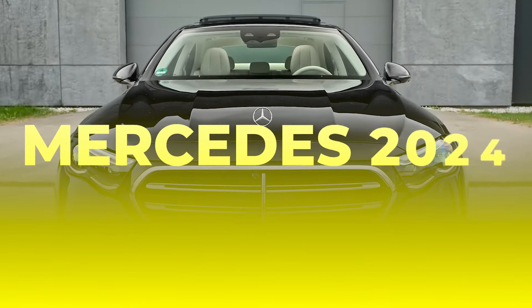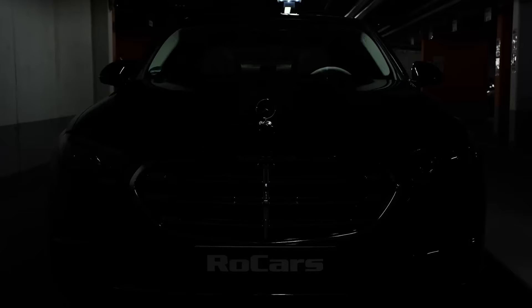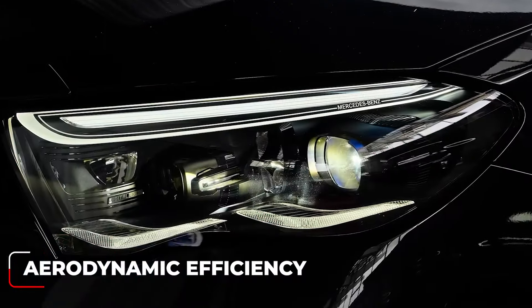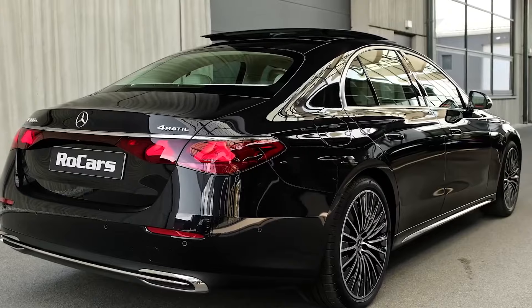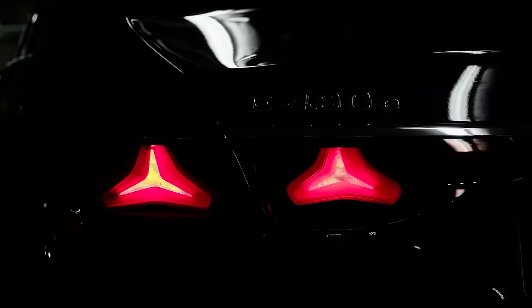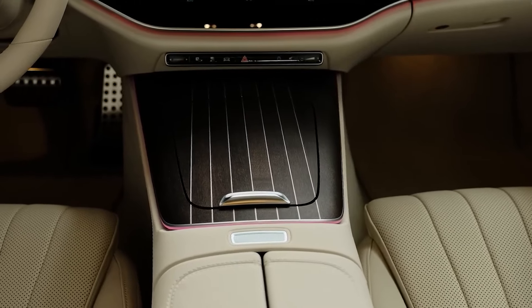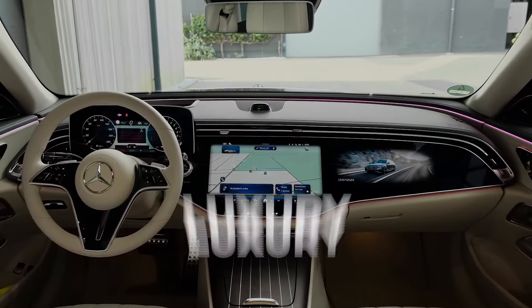The new Mercedes 2024 is a masterpiece of automotive design, seamlessly blending elegance, sportiness, and aerodynamic efficiency. Its sculpted exterior exudes an aura of refined power, while its meticulously crafted interior is a haven of unparalleled comfort and luxury.